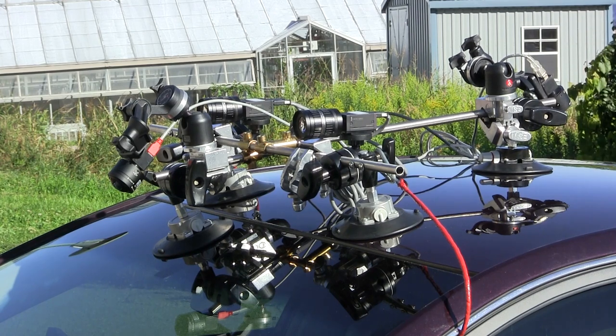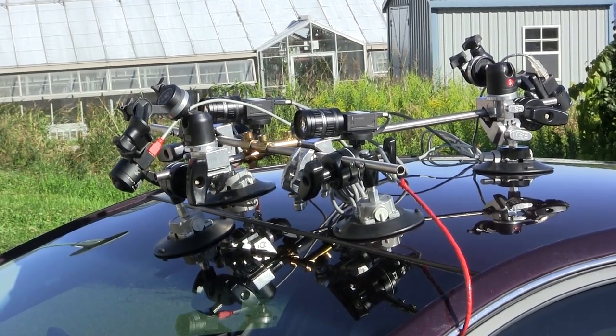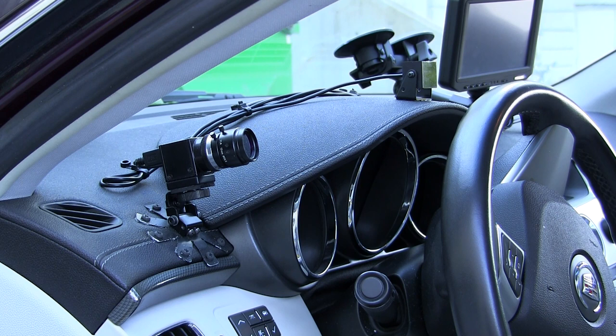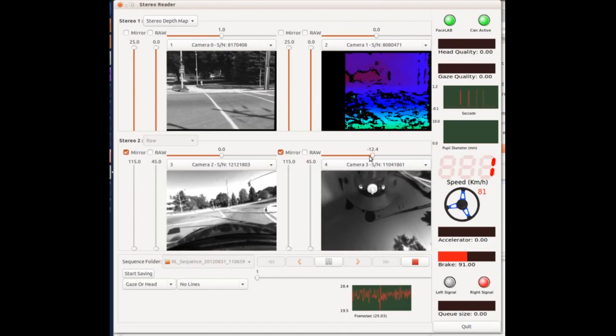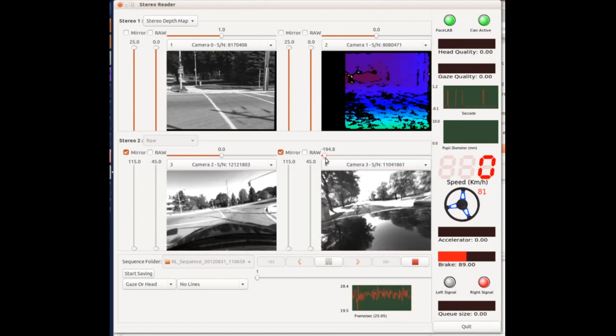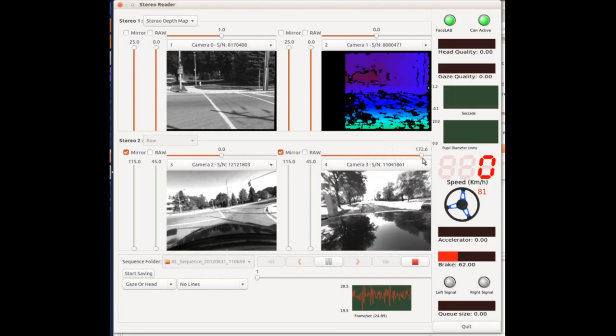We have four cameras looking at the environment around the vehicle, and a stereo system looking inside at the eyes of the driver in order to compute the 3D location of the eyes and the gaze direction through the orientation of the pupil and the iris. We also gathered a data stream from the CAN bus of the vehicle, which is refreshed in real time and gives us current speed, steering wheel angle, and other vital parameters on how the vehicle is being driven.